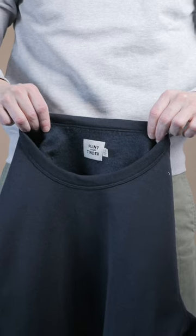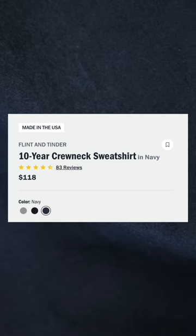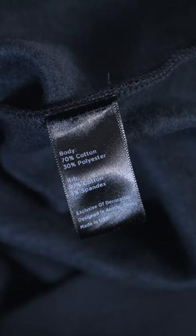Welcome back to my hunt for the best crew neck sweatshirt. This is a made in the USA crew neck from Flint and Tinder. It's cut from 23-ounce South Carolina fleece, which is a 70-30 cotton-poly blend. It's much warmer than your standard cotton loopback sweatshirt — definitely more of a fall/winter piece for most people.